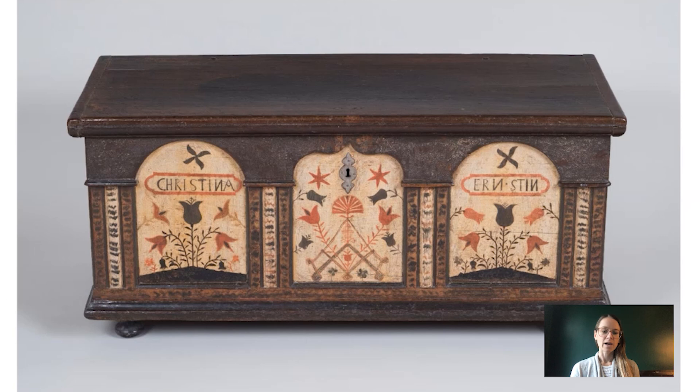I encourage you the next time you come to the Barnes Foundation to take a closer look at some of these chests. Maybe look for some that don't have an applied wood front so that you can see that dovetail construction. Just take a look at some of the details and remember just how old they are and how well made they are, that they still are sitting in the Barnes Foundation today.